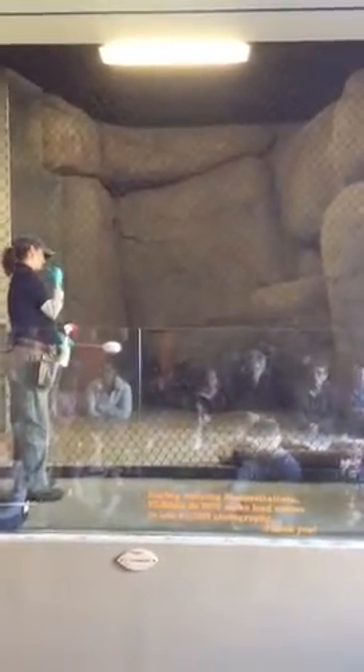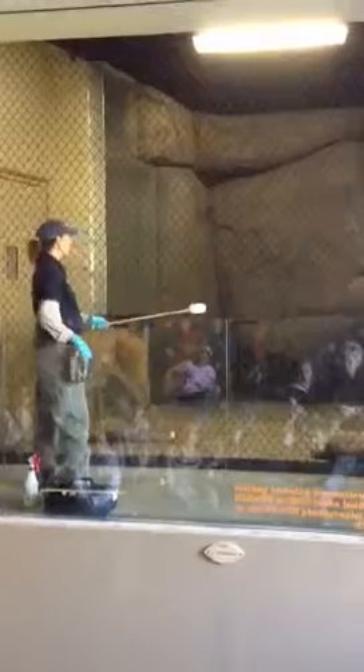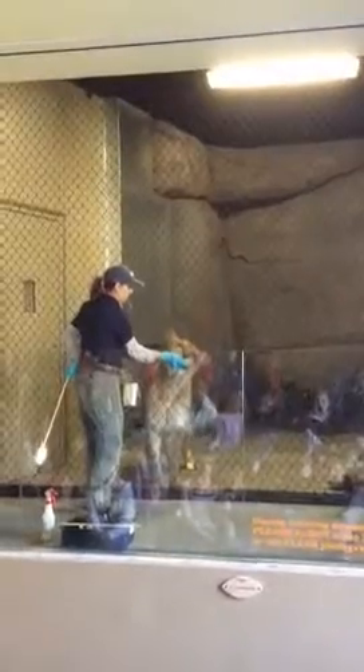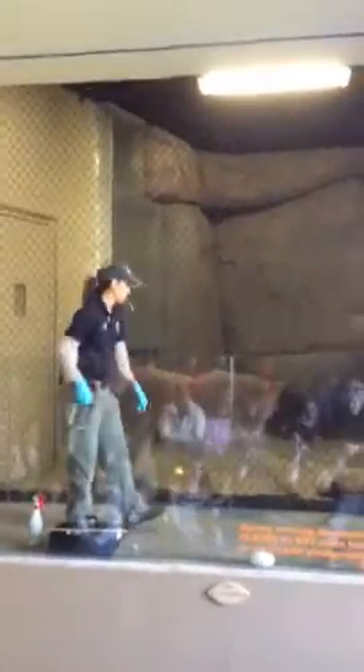We want her to be focused on our trainer right now. You can see our trainer, Beth, using not only meat but also other food rewards. Have you heard that whistle? That's the unique sound I was telling you about. Every time she hears that whistle, she knows she did the right thing, and that a treat is going to follow.